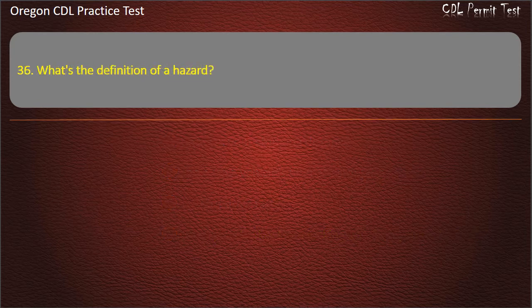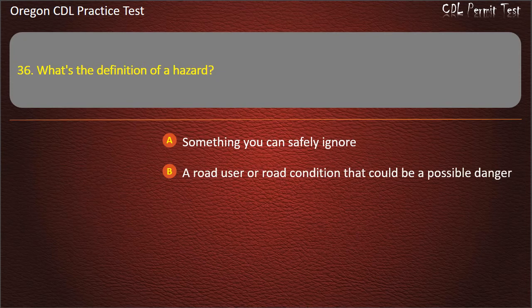Question 36. What's the definition of a hazard? Something you can safely ignore, or a road user or road condition that could be a possible danger. Answer: A road user or road condition that could be a possible danger.